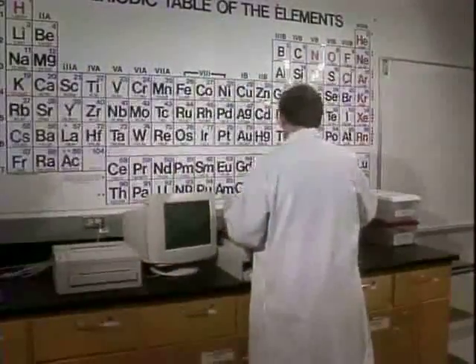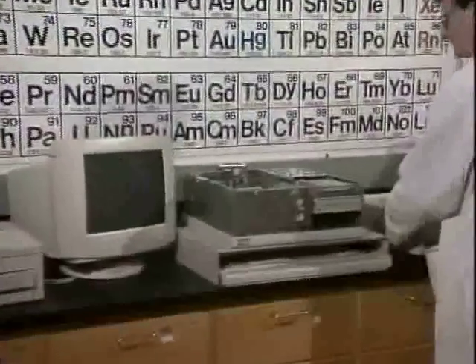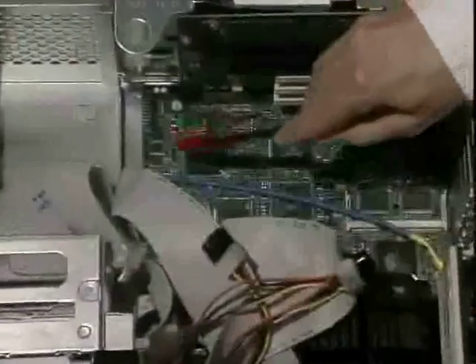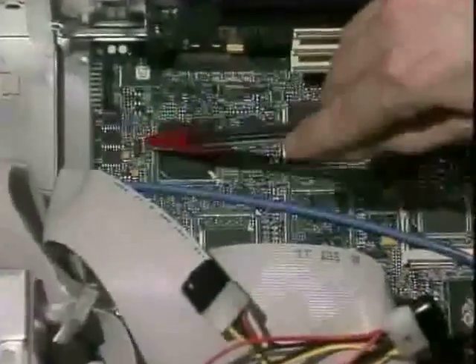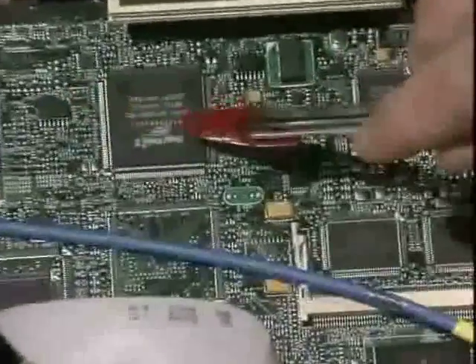Roughly every 18 months the speed of computing doubles, because the components are being brought closer together. But if we make sizes three to four times smaller than they are today, we may be hitting something called a silicon wall — when the components are that close together, you might not be able to reliably fabricate each component.